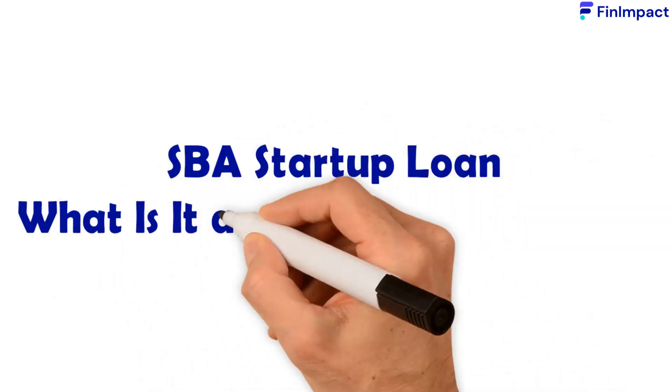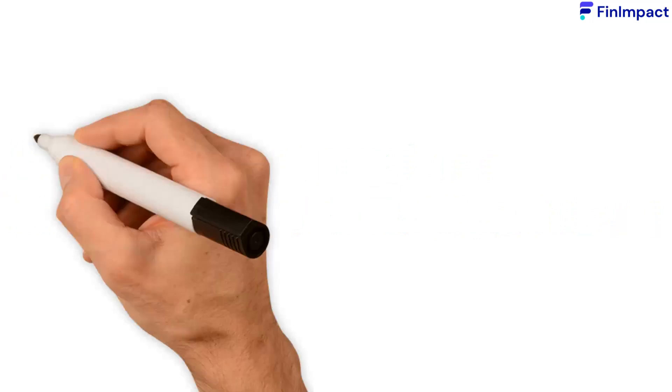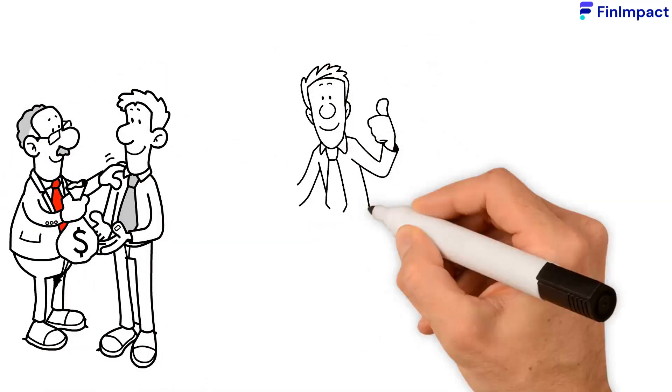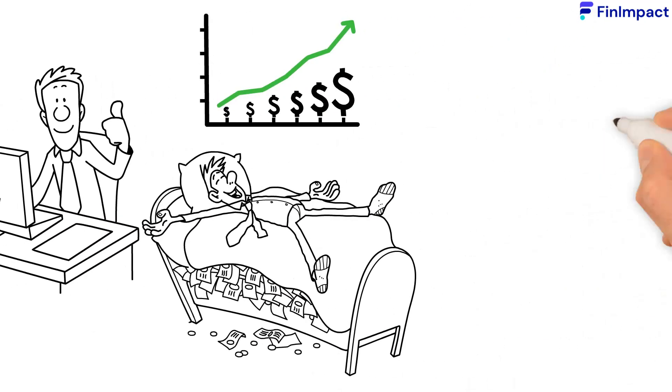SBA Startup Loan — what is it and how does it work? In most cases, acquiring a loan for your startup requires it to have been operating long enough to establish a good cash flow history, healthy profits, and a good business credit score.